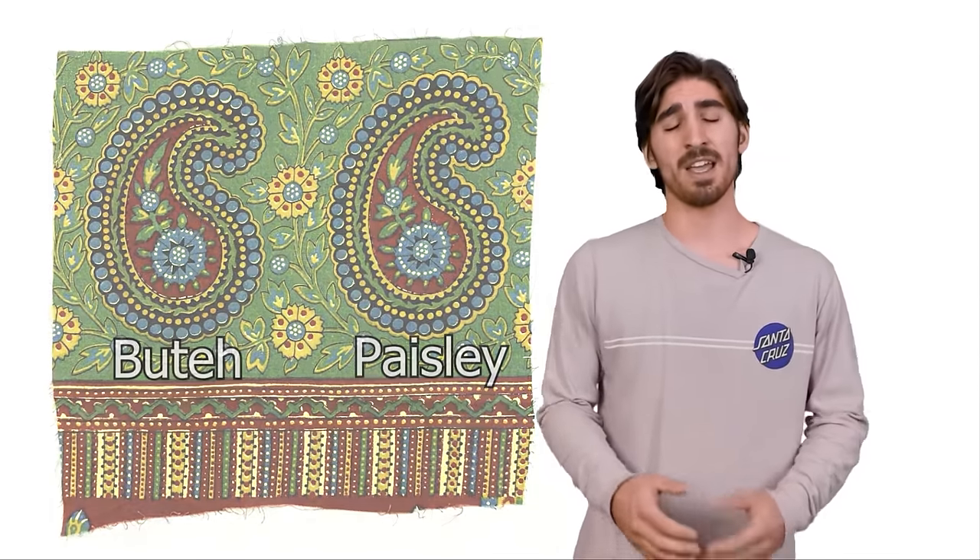The pattern stayed in the Middle East and Asia for about 1,600 years, remaining virtually unchanged, until the British East India Company visited Kashmir, India, saw the pattern, and basically thought, let's bring it back to Europe and see what they think.